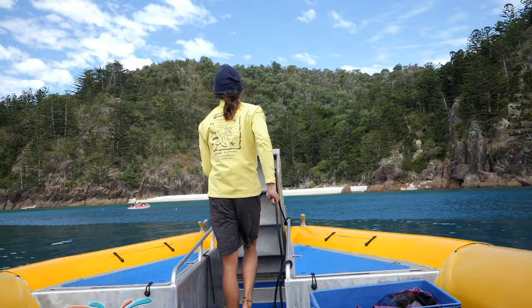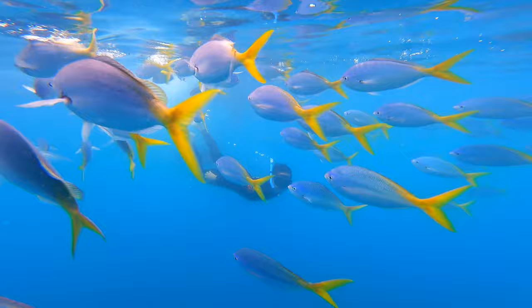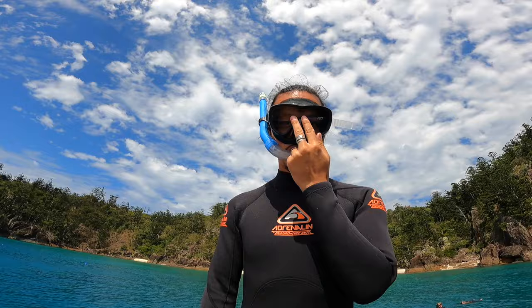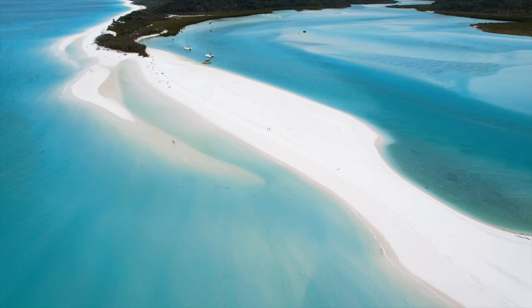On the way back we stopped at a couple of snorkeling spots where we swam with some of the most amazing marine life. This experience will set you back $160 per person, but it does include the use of wetsuits, snorkel gear, flippers, and a light lunch at the Hill Inlet. It was probably one of the best activities we did in the Whitsundays and we feel it is definitely worth the price.